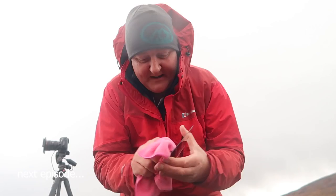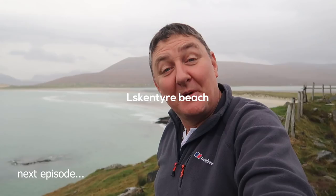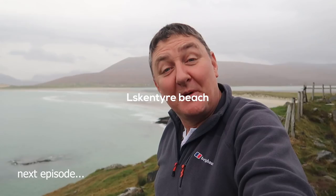I don't think I've ever had such clean filters. All right — last location of the trip, very sadly. We're at Luskintyre beach.